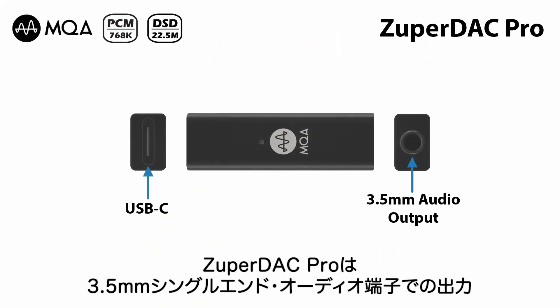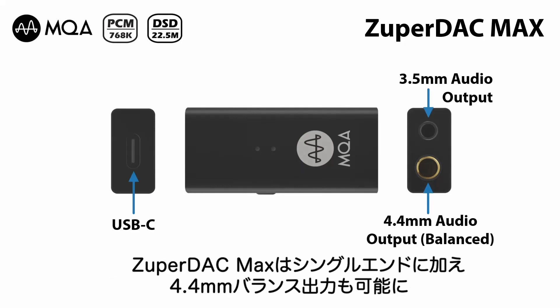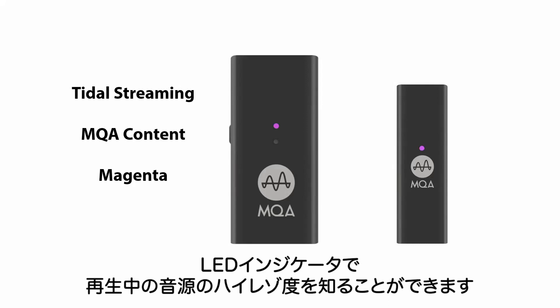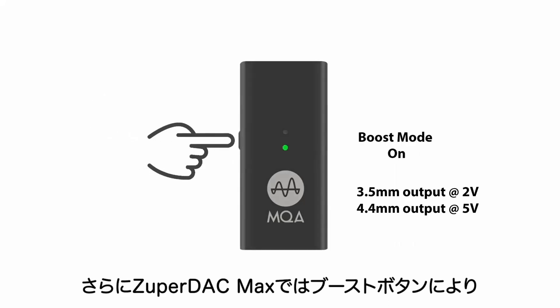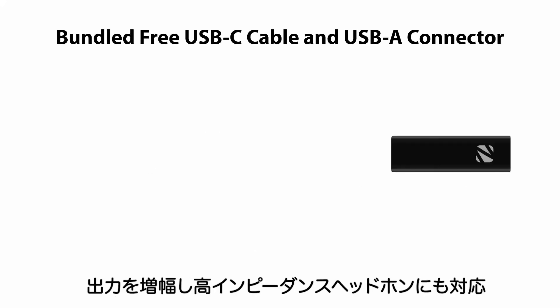Zupadak Pro supports single-ended audio output. Zupadak Max supports single-ended or balanced audio output, with an LED indicator to tell you the music content being played, plus a boost button and LED for output selection.